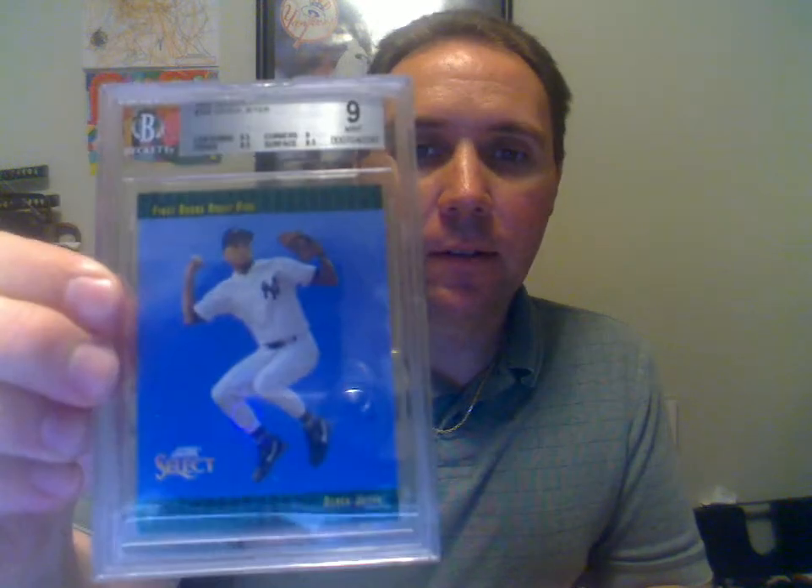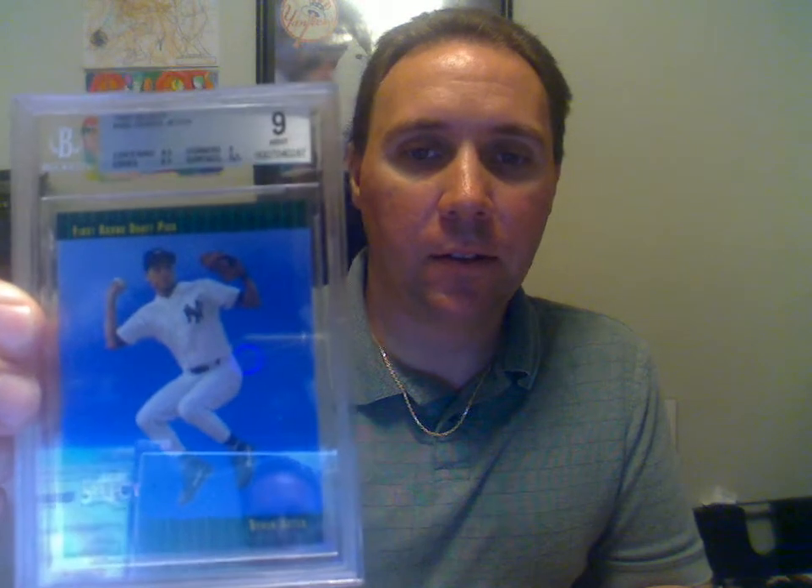Next one here is a 1993 Select Derek Jeter. Got a 9 on that. That's pretty cool. I actually snagged this card from a buddy a long time ago when he was just throwing his cards away — they were laying all over his counter and I picked it up and put it in my collection. Worked out for me, not so much for him.